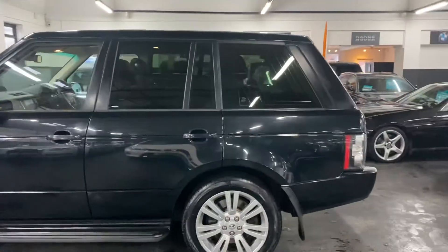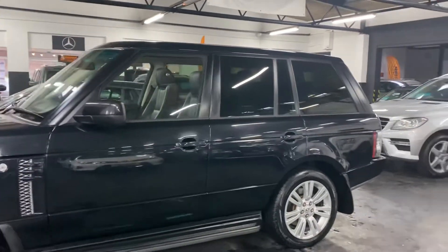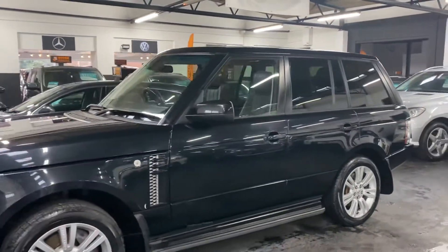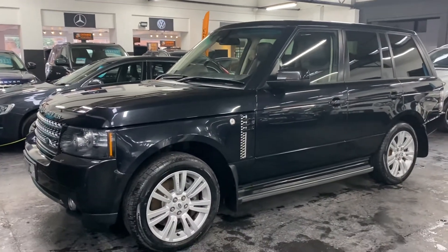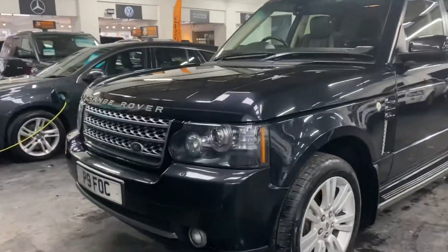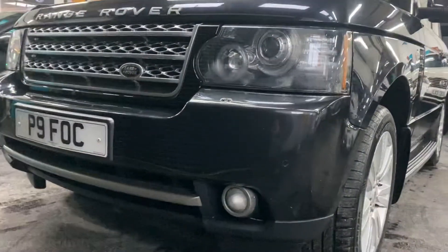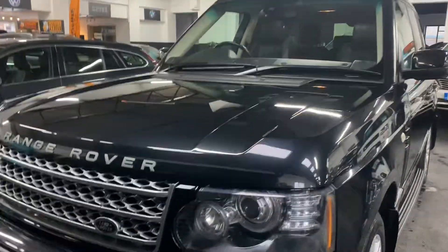It's got satellite navigation, also digital TV and it's got the dual view function. In essence that means the driver can be watching the navigation whilst the passenger is watching the television screen at the same time. Auto Xenon headlights and it's also got the style pack, which is that slightly different lower bumper part and your front grille.